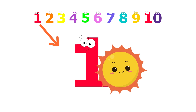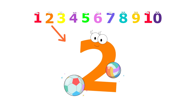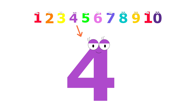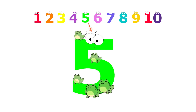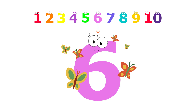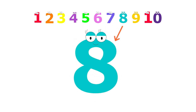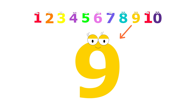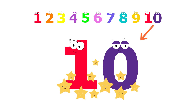One sun. Two balls. Three birds. Four flowers. Five frogs. Six butterflies. Seven cars. Eight animals. Nine bees. Ten stars.